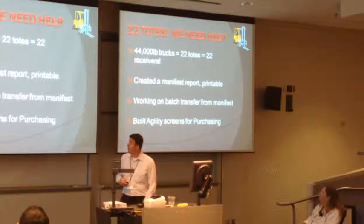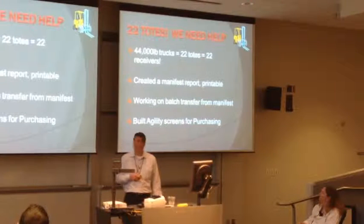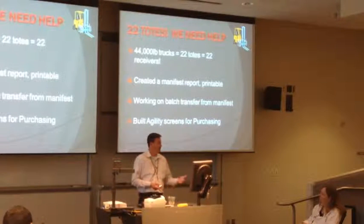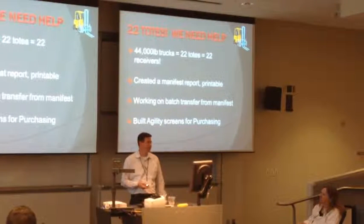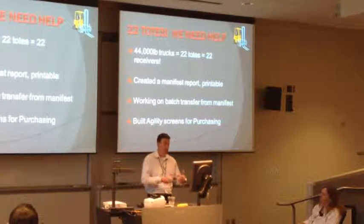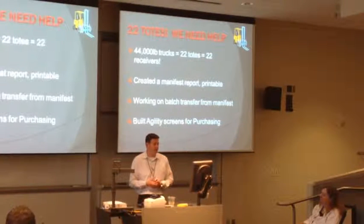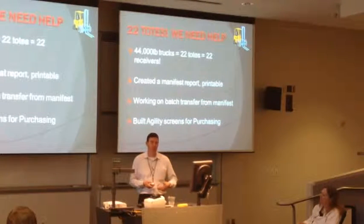22 totes - 44,000 pound truck, 22 totes, 22 receivers. It makes a big data mess, especially for the guys out there receiving. They're getting all this stuff and they want to know where they're at. On their gun they can get a button that creates a little manifest for them, so if they miscounted and over-received, the gun is counting down as they receive the 44,000 pounds. At the end they print this manifest and attach it to their paperwork, and that's what people in the office look at when reviewing receiving.